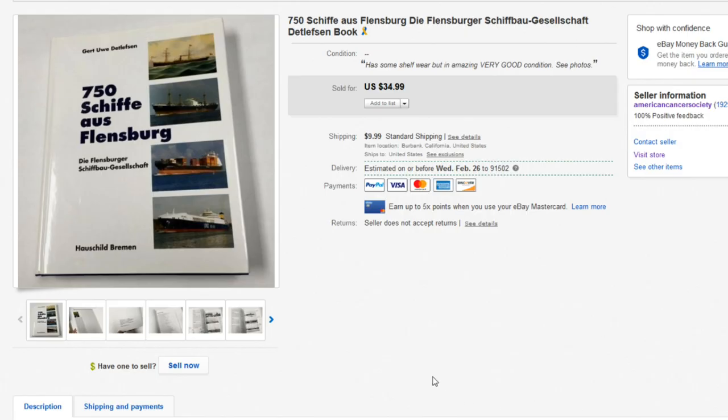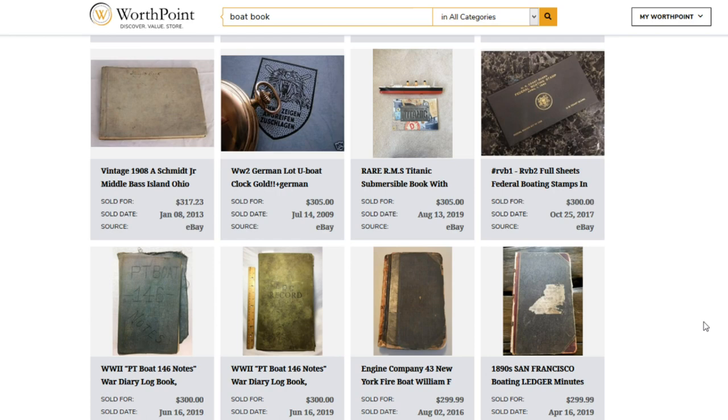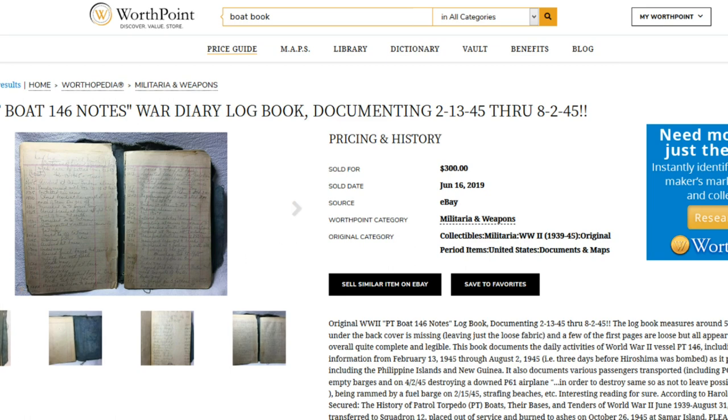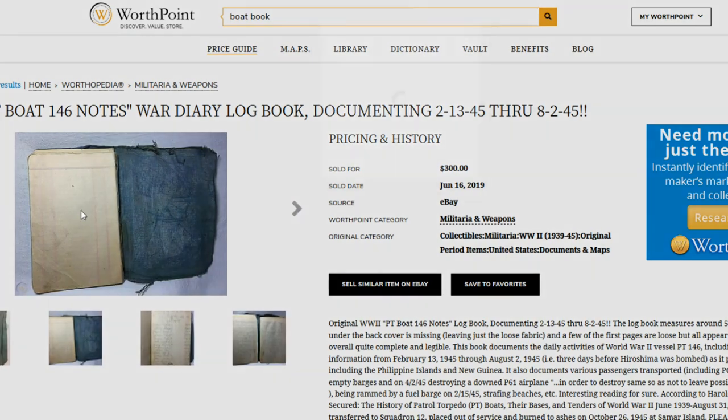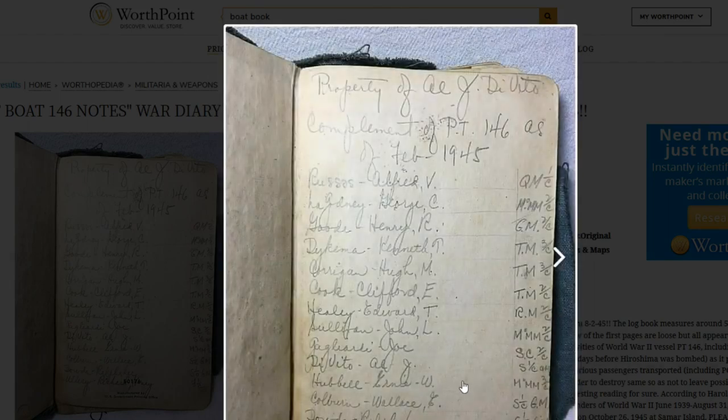Next up we have another boating book that sold for $34.99. I've stressed before that these weird hardcover boating books go for a pretty crazy amount of money. During my research I found something interesting: vintage log books — captain's logs — including WWII and WWI ones, actually go for a crazy amount of money. As you can see here, this is a PT boat log from 1945. Sometimes this stuff is just thrown in a basket of books at a garage sale and you might not know what it is.